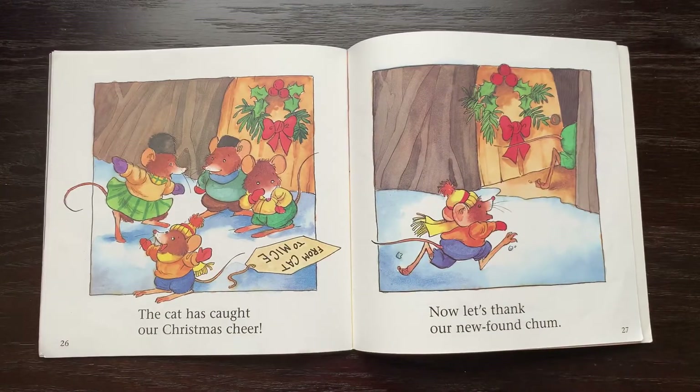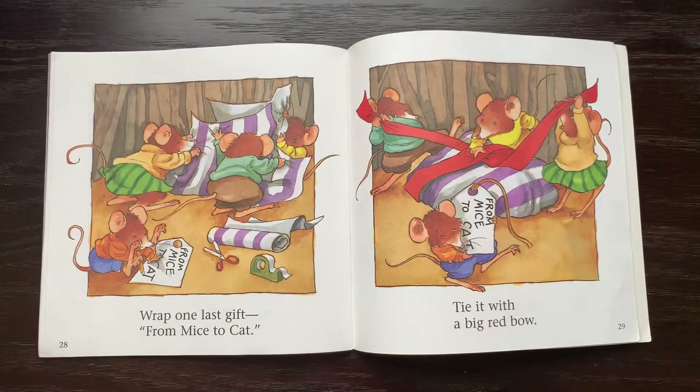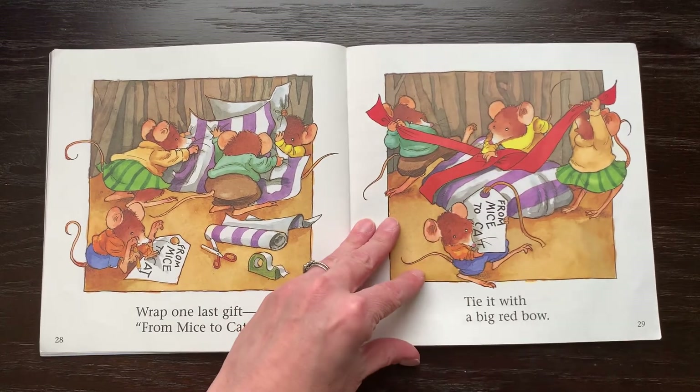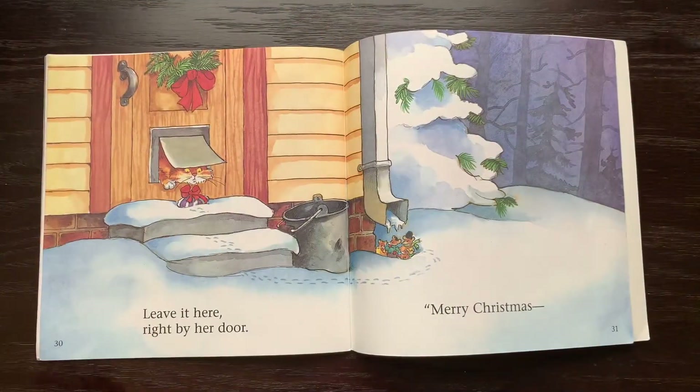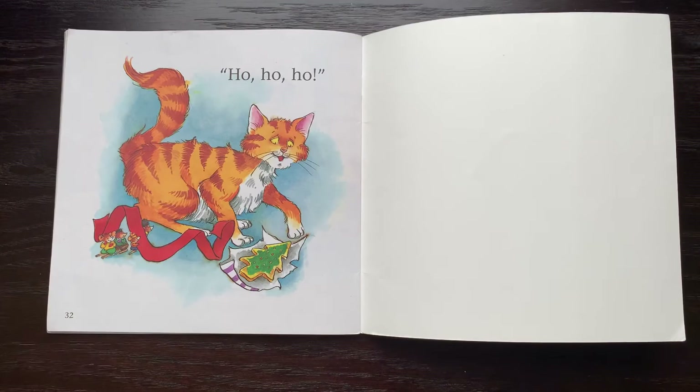The cat has caught our Christmas cheer. Now let's thank our newfound chum. Wrap one last gift from mice to cat. Tie it with a big red bow. Leave it here, right by her door. Merry Christmas. Ho, ho, ho.